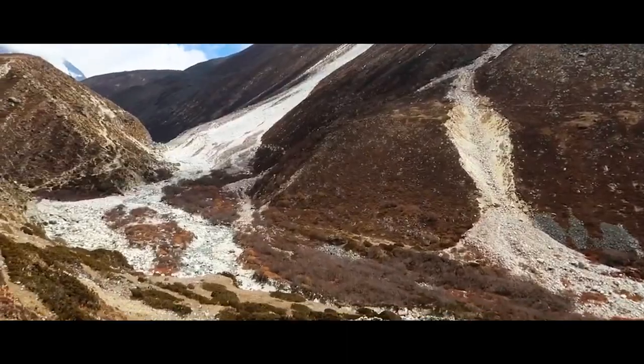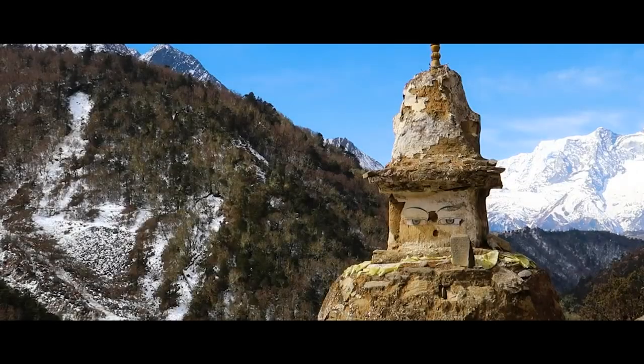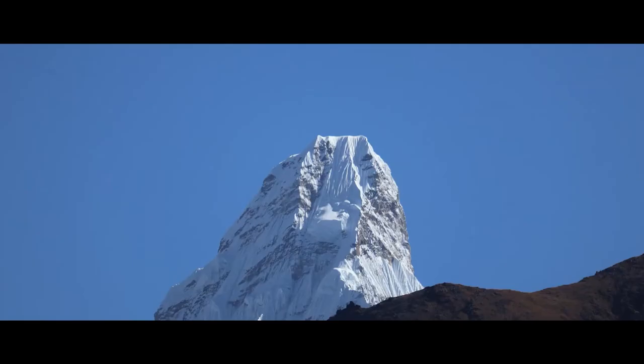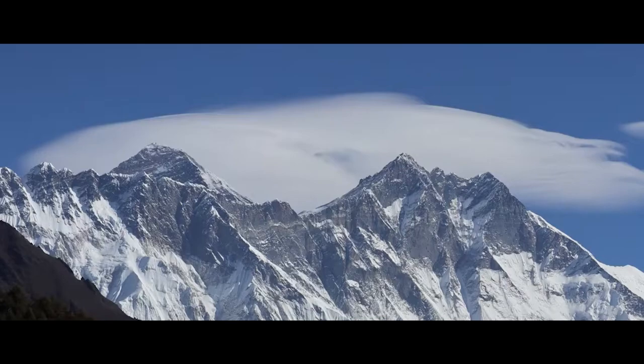From Namche, we'll descend to Phunki Village before ascending to Tiangboche. In Tiangboche, we'll get the panoramic view of Ama Dablam in addition to Lhotse, Nuptse and Pumori.